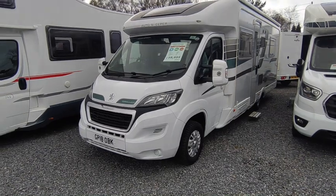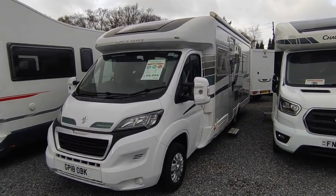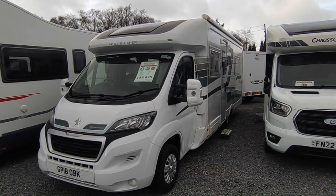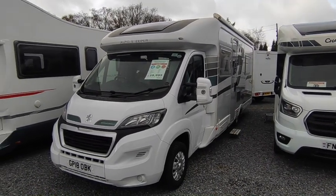Hi, this is Highbridge Motorhomes Devon Branch, and on this drizzly 1st of April 2023 we're doing a quick video that we're very excited to do on this freshly arrived 2018 AutoSleeper Carinium Duo.